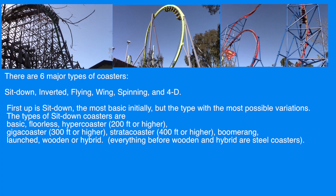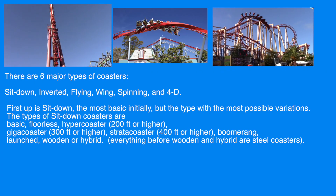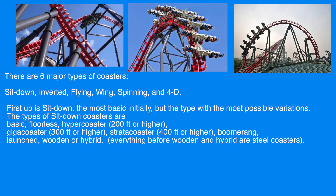There are six major types of coasters: sit-down, inverted, flying, wing, spinning, and 4D.